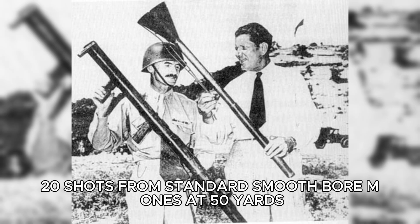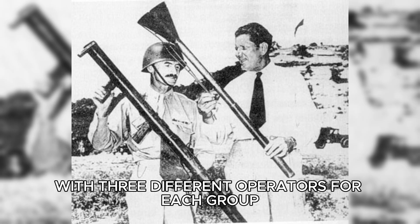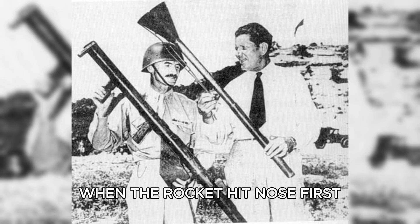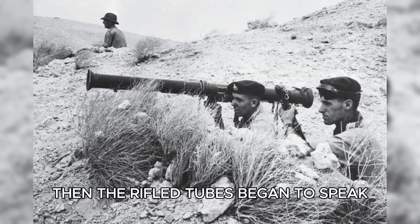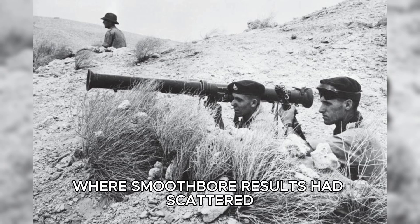The protocol read like a courtroom cross-examination: 20 shots from standard smoothbore M1s at 50 yards, then 20 shots from Mohopp's rifled prototypes under identical conditions, with three different operators for each group to remove any bias in marksmanship. The smoothbore baseline was ugly, but familiar. Hits were inconsistent, penetration hovered around four inches when the rocket hit nose first, misses were frequent, and angular strikes produced partial or failed detonations. Then the rifled tubes began to speak. The first rifled shot struck dead center and penetrated 7.2 inches, the second 7.4, the third 6.9.